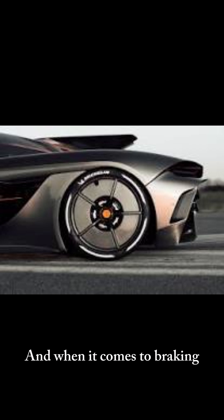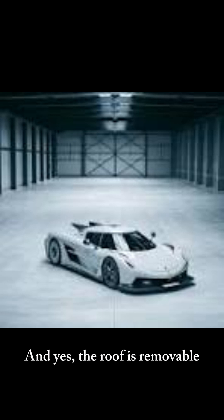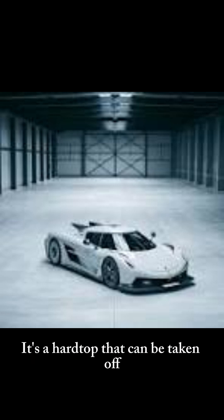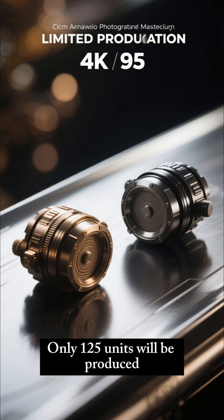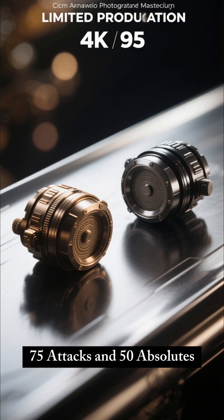When it comes to braking, the Jesko has carbon-ceramic brakes. The roof is removable — it's a hardtop that can be taken off. Only 125 units will be produced: 75 Attacks and 50 Absolutes.